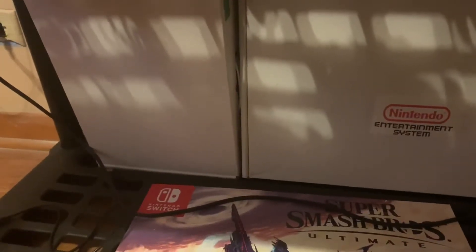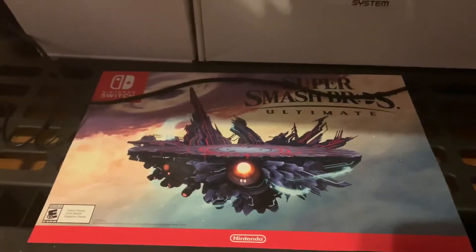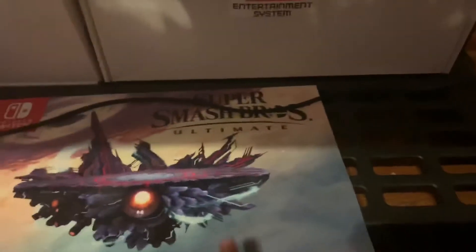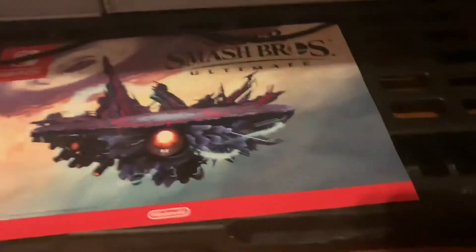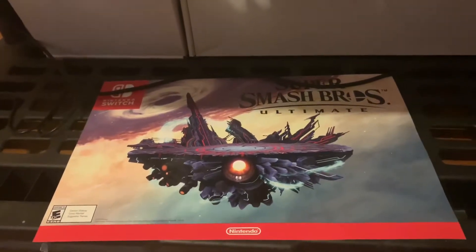On the last shelf we have some boxes for my Super Nintendo and my Nintendo Entertainment System. Then we have the best thing I got from pre-ordering Smash Bros at GameStop — this poster. It's a little bent as you can see right here, but that's the only thing wrong with it. I'm trying to get a frame for it soon; I'm looking for a 7 by 11 frame.